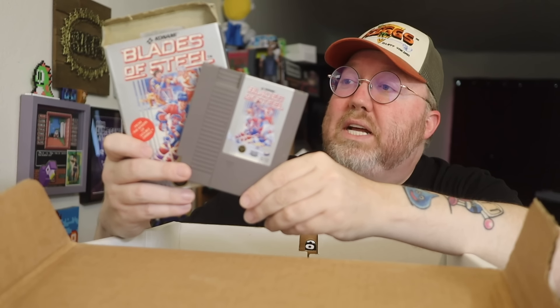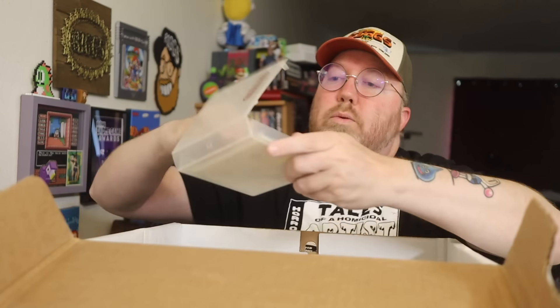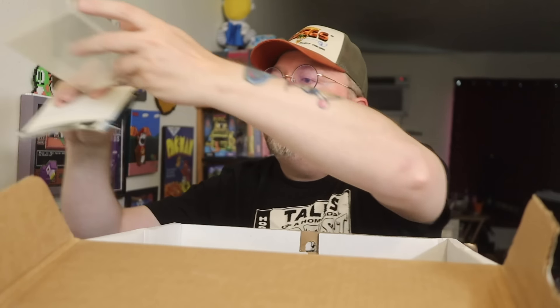Kicking off with Blades of Steel — great one though. I love that there's a sticker on the top. That one sold for like $14.95. This is one of the ones without a manual. Do I have a Blades of Steel manual? I don't think so. Double Dragon, Spy Hunter, Casino Kid, California Games, Disney's Adventures in the Magical Kingdom, POW, Bayou Billy, Kung Fu, and Bandai Golf.